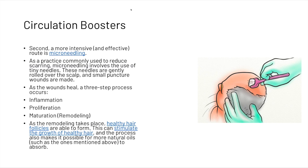A more intensive and effective route is microneedling. Commonly used to reduce scarring, microneedling involves tiny needles that are gently rolled over the scalp, creating small puncture wounds. As the wounds heal, a three-step process occurs: inflammation, proliferation, and maturation. As the remodeling takes place, healthy hair follicles are able to form, stimulating the growth of healthy hair. The process also allows more natural oils to absorb into the scalp.